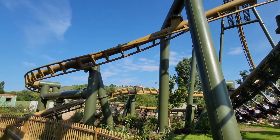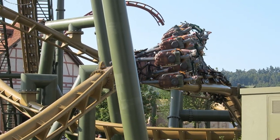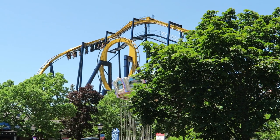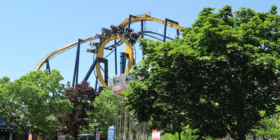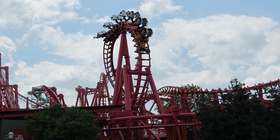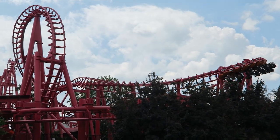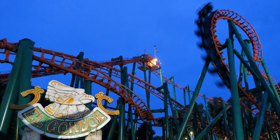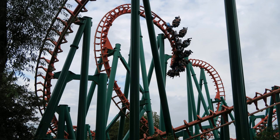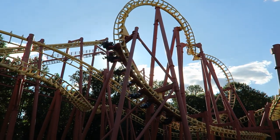Vekoma is one of the most experienced manufacturers when it comes to inverted roller coasters — they have built roughly one-third of the world's inverts. Bolliger and Mabillard were the first to introduce the inverted coaster in 1992 with Batman the Ride at Six Flags Great America, and the success of this model spurred other manufacturers to copy the novel riding position. Vekoma was the second company to offer inverted coasters, opening El Condor at Walibi Holland for the 1994 season. This would be the company's first Suspended Looping Coaster, or SLC, and the original layout would be cloned repeatedly across the globe.